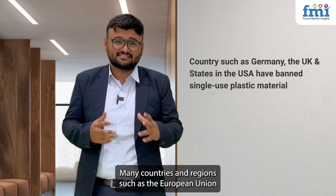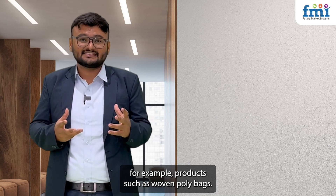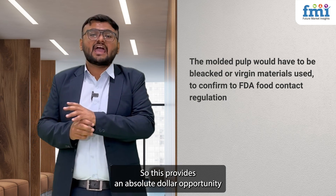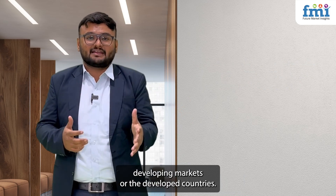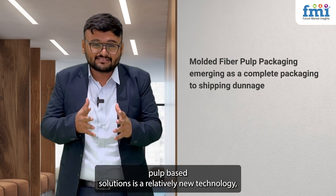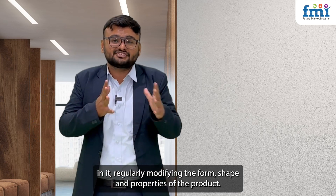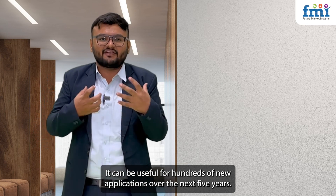Many countries and regions such as the European Union have banned the usage of single-use plastics. Products such as woven poly bags and EPS foam food service products like cups and plates are totally banned from usage as well as production. This provides an absolute market opportunity for molded fiber pulp packaging manufacturers in developed and developing countries. Additionally, molded fiber pulp-based solutions represent a relatively new technology with immense potential for innovation and development through modification of form, shape, and properties for hundreds of new applications over the next five years.